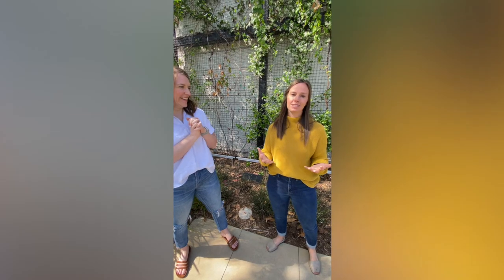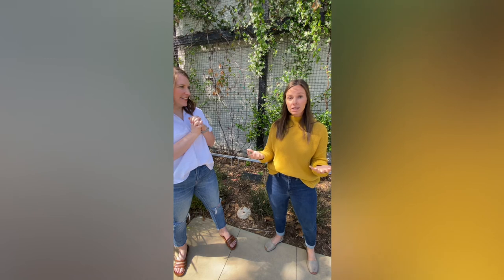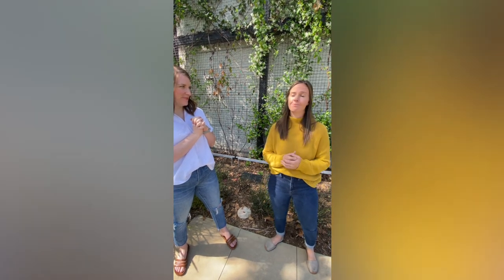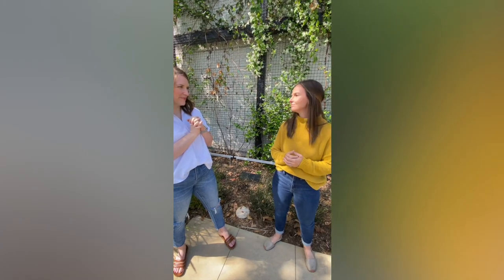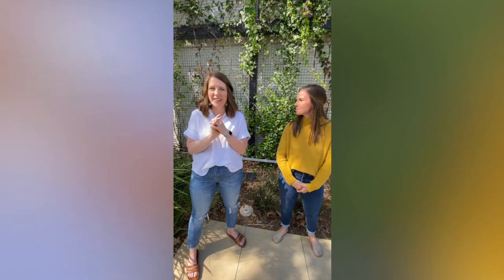And now we get to be in this beautiful Fieldwork space that's a co-working space, an event space, any kind of space you could imagine it to be. It's an honor to get to be here and do this together. All right, let's go take a look at her space.